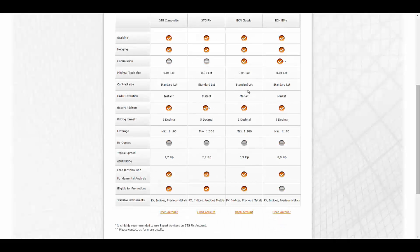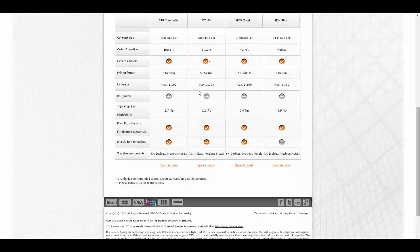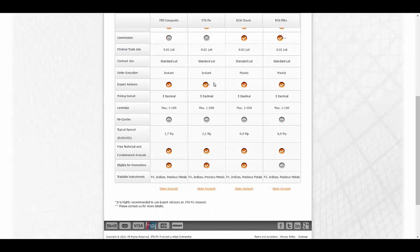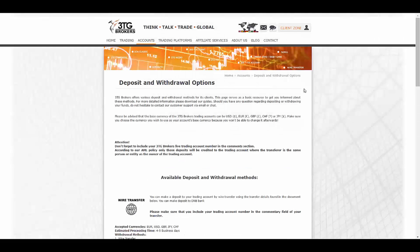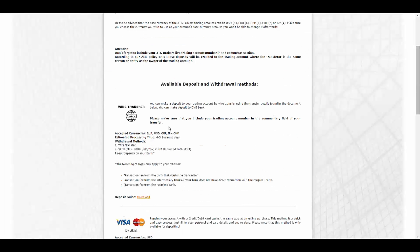They allow scalping and hedging in all four types of their accounts. The minimum size of trade is 1/100th of a lot. The maximum leverage they give you is 1:300 in the Fix type and 1:100 in the others. The pip spread starts from 2.2 down to 0.9 pips.